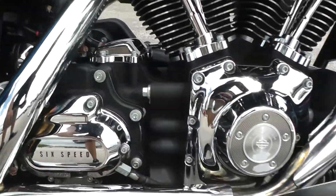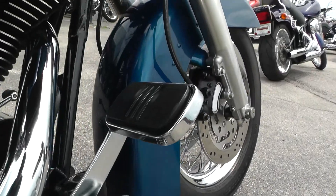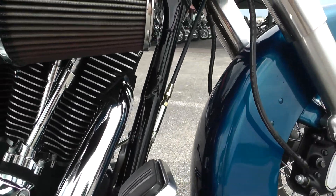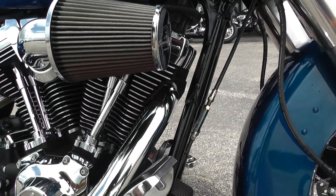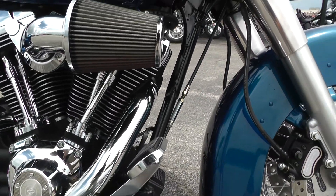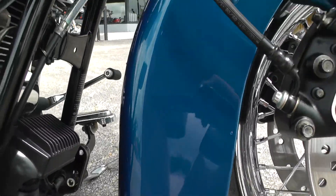Right here we've got these nice wide floorboards and pedals up here. If you'd like to add a highway bar and engine guard so you can put some highway pegs and stretch your legs out a little bit, we've got a full service department that can help you out with that.